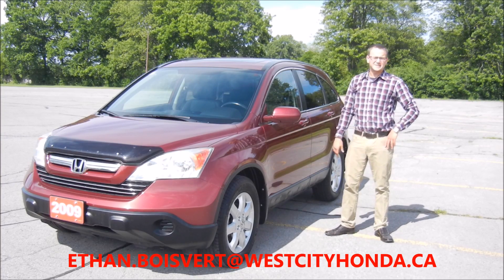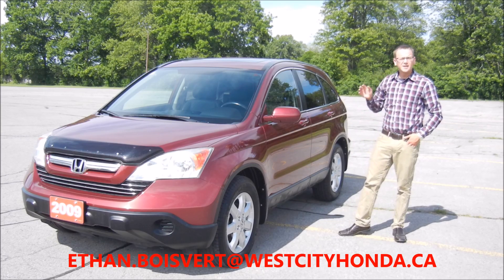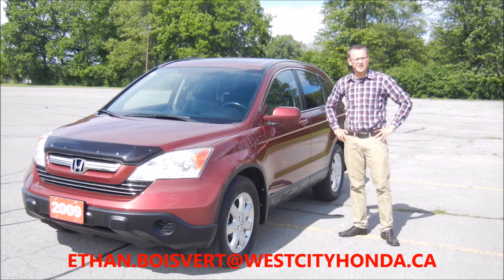Hey folks, Ethan Bull here coming in from West City Honda and today I'm going to give you a quick walk around on this 2009 Honda CRV EXL that we just got in our used inventory here at West City Honda.